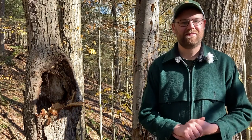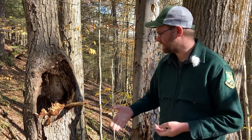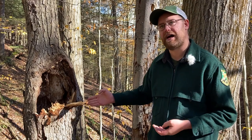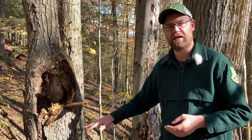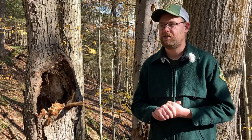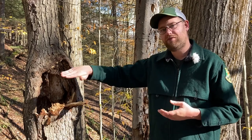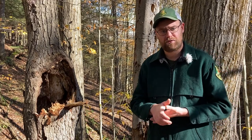Gray fox are a crepuscular species, meaning they're most active in the evening, early morning hours, and at night. During the day, they den up — going to a den site for the daytime hours. Their dens vary: it might be a cavity in a tree lined with leaves and bark on the inside, or down a cavity in a bank. You'll find them typically around streams and overgrown fields, where there might be a cutout underneath a stream bank or downed logs where they can get underneath.